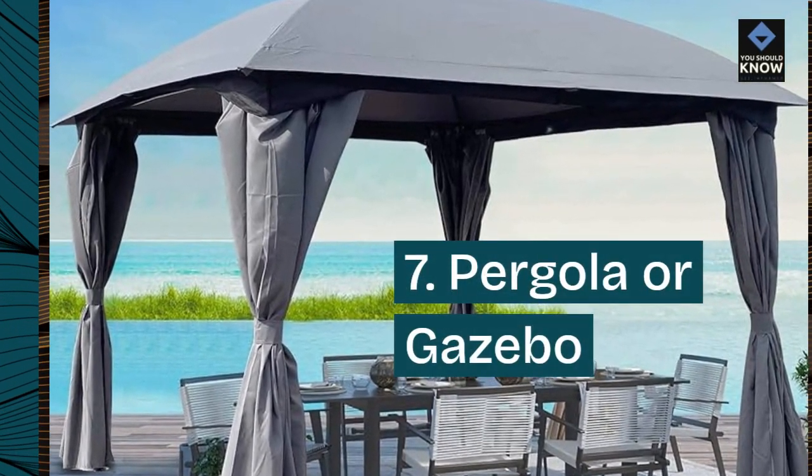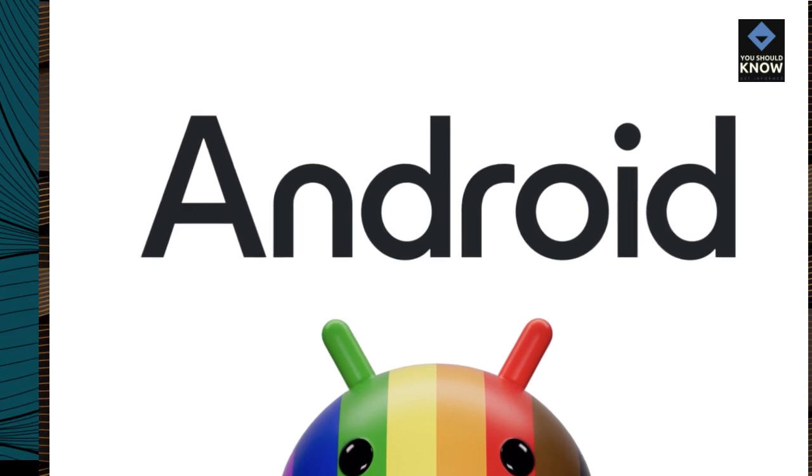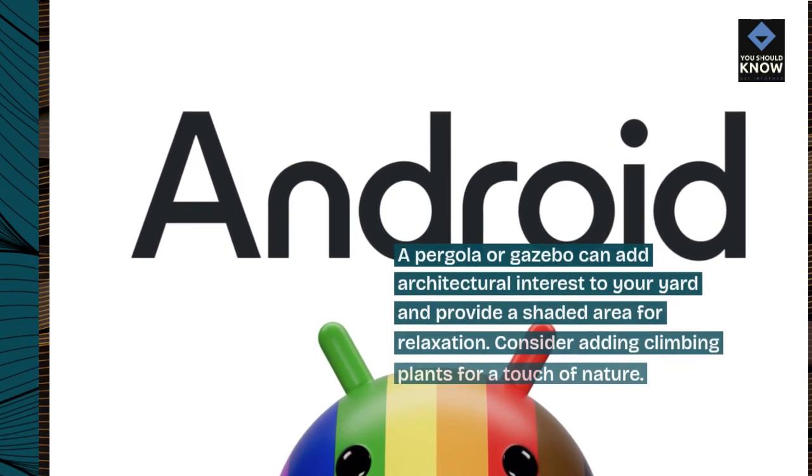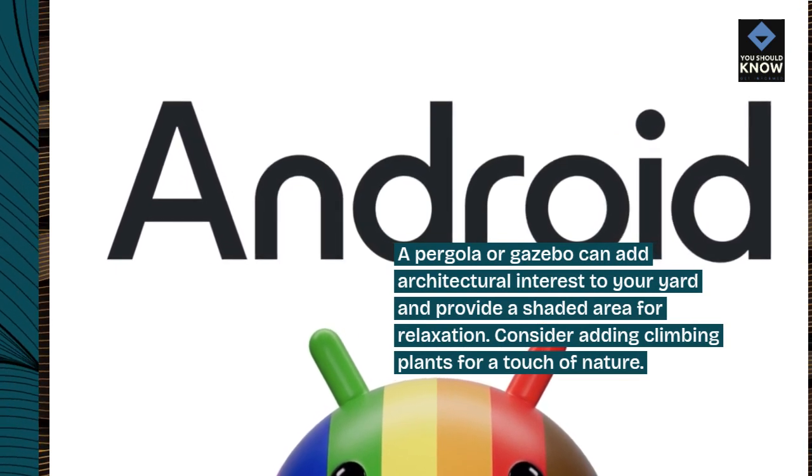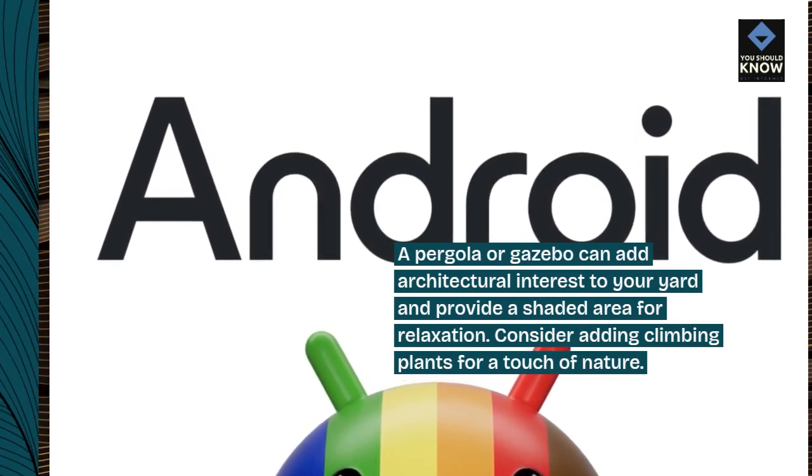7. Pergola or gazebo. A pergola or gazebo can add architectural interest to your yard and provide a shaded area for relaxation. Consider adding climbing plants for a touch of nature.